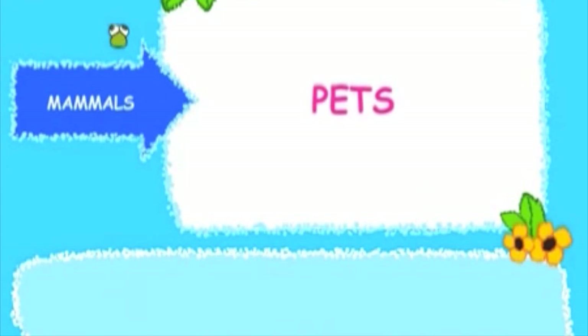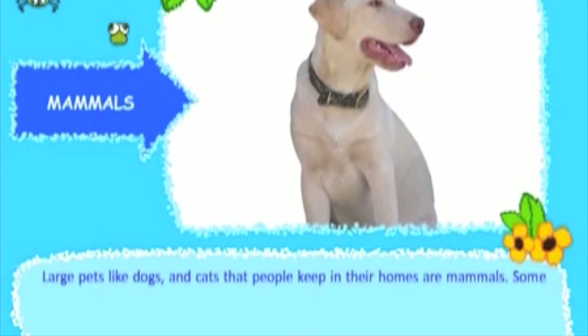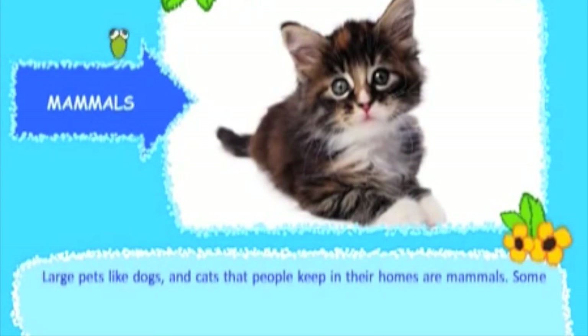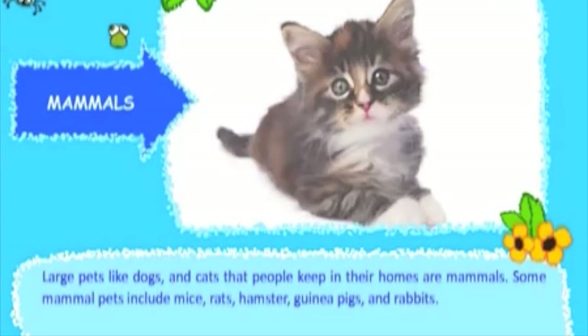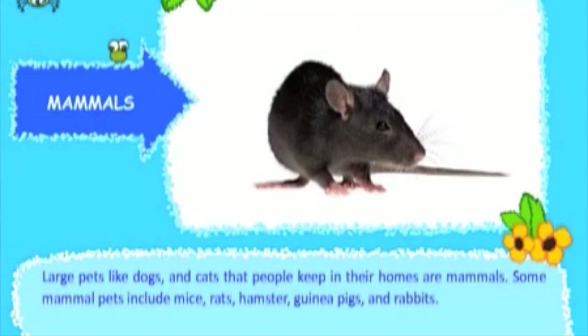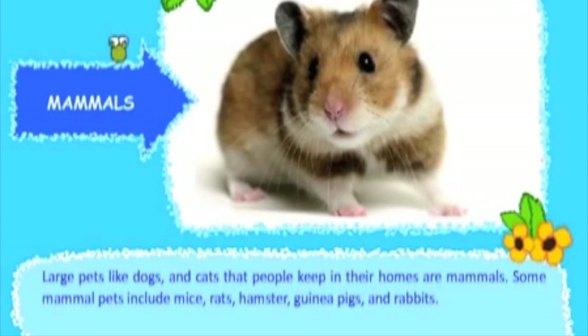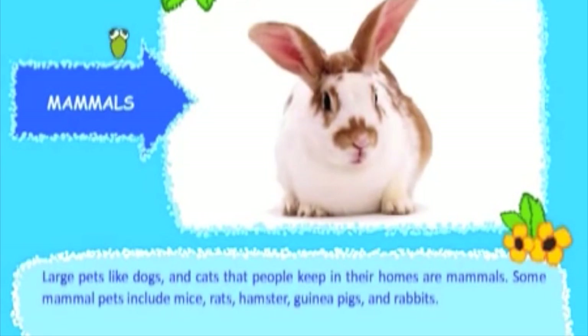Large pets like dogs and cats that people keep in their homes are mammals. Some mammal pets include mice, rats, hamsters, guinea pigs, and rabbits.